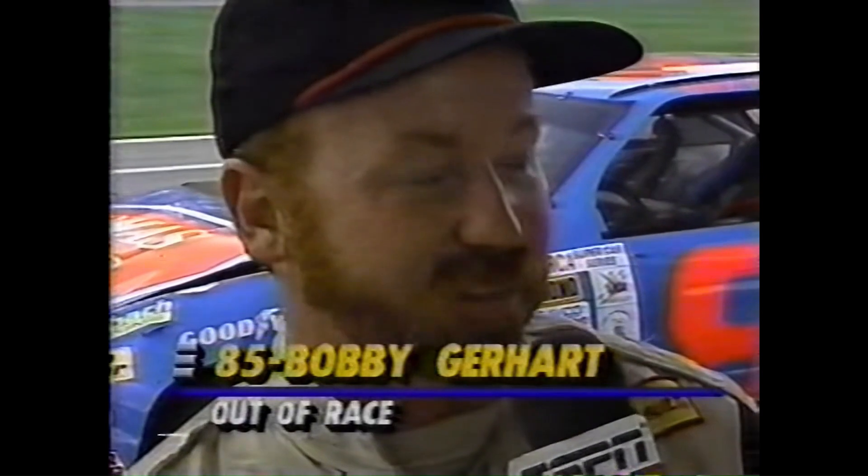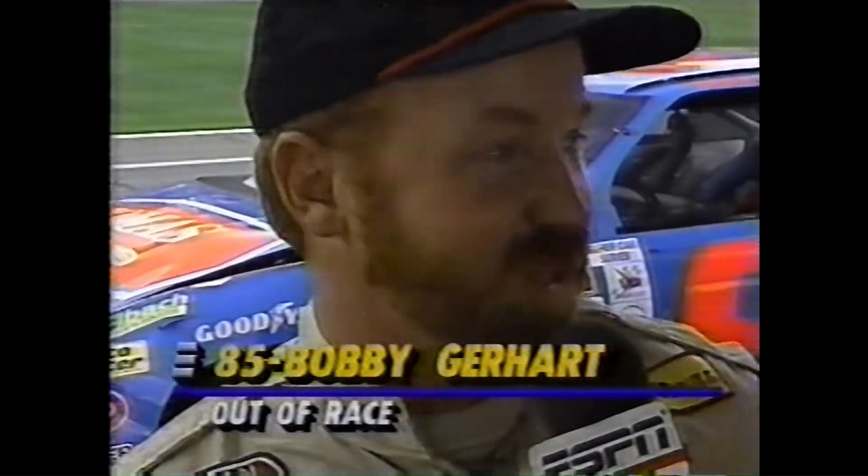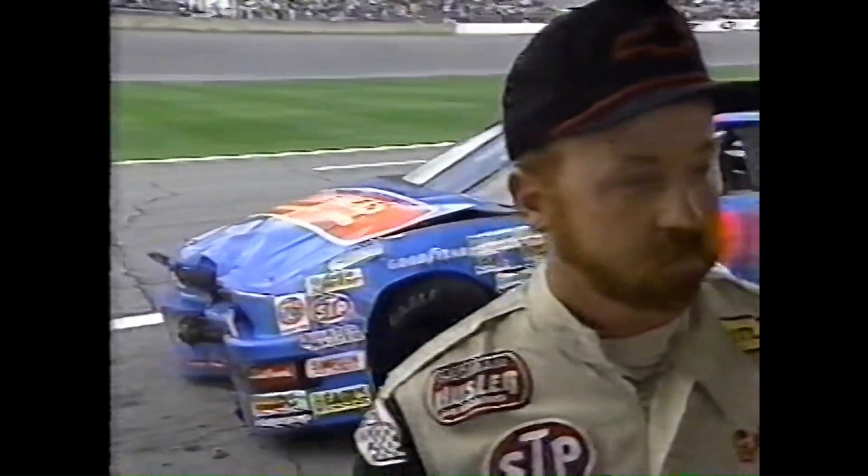Jerry Punch is with Bobby Gerhardt as Bobby climbs out of the car. Bobby, your Chevrolet is heavily damaged behind us — are you okay? Yeah, I'm fine. I really didn't hit anything that hard; it just felt so scary there for a minute. They started spinning and hitting one another — they just couldn't see anything. Did you see what happened in front of you? You were about 9th or 10th on that lap. It looked like Bobby Shack and Fito got together; I'm not sure who did what. Cars just went everywhere and there's just nowhere to go. A tough break for Bobby Gerhardt — his Chevrolet heavily damaged, he is out of the ARCA 200.